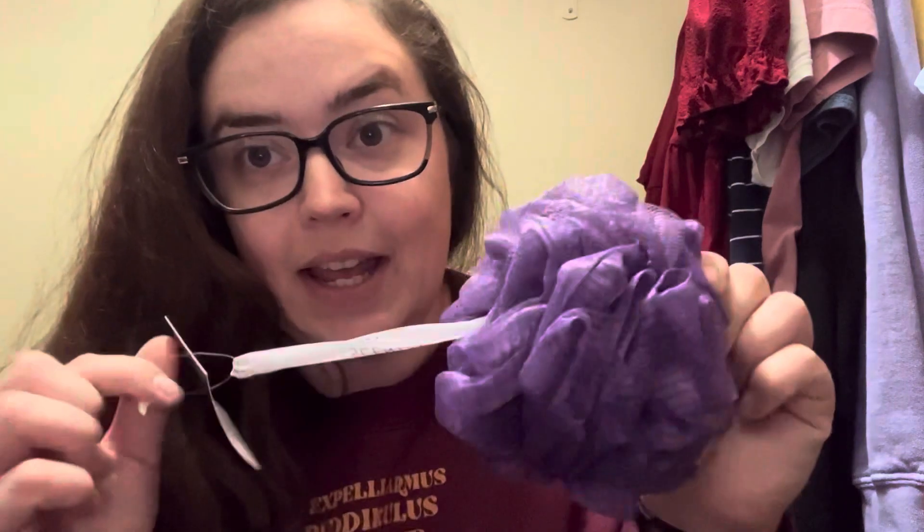First up, we have this super cute little loofah. This is a product exclusive to the Whiff Box — you can't get this anywhere else. This is actually super handy because I have been trying to find mine while unpacking and I can't. So great, because I need that.